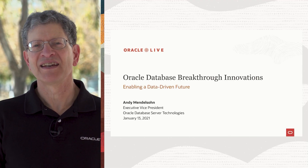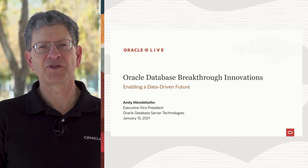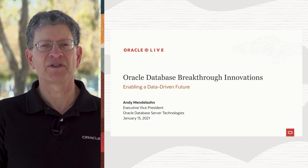Hi, this is Andy Mendelson, EVP of Database Server Technologies at Oracle, and I'm going to talk to you today about some breakthrough innovations we've been coming out with the Oracle Database.